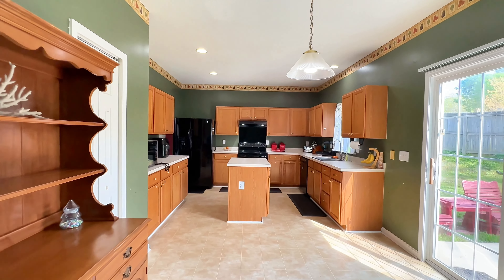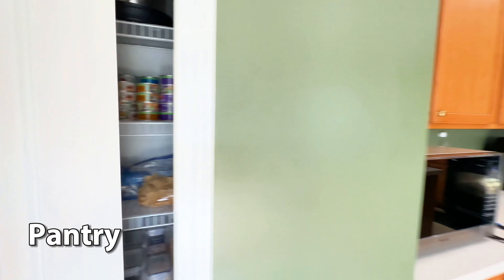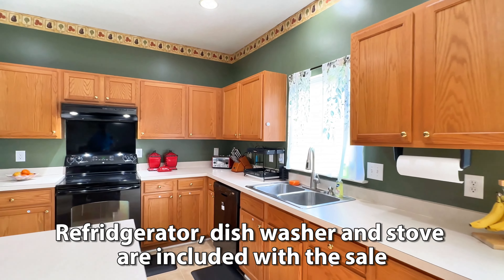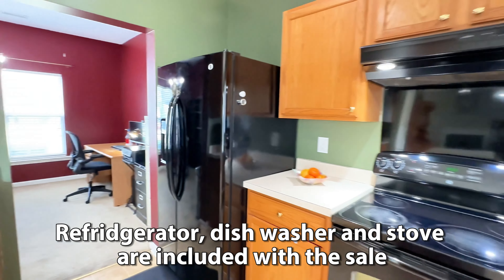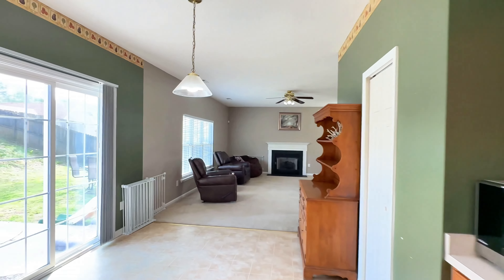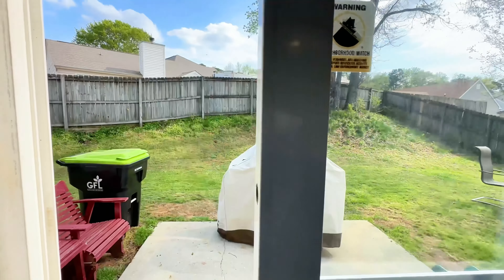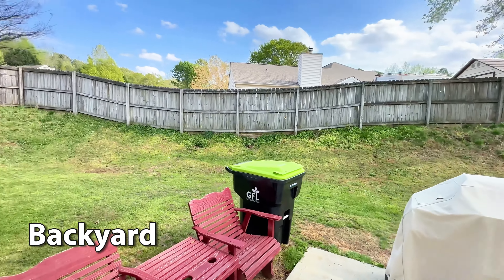On this side is the kitchen — breakfast area, large kitchen with the center island there. Spacious pantry, plenty of cabinet and counter space. And that enters back into the formal dining room. Let's check out the outside — 10 by 10 patio, fenced backyard.